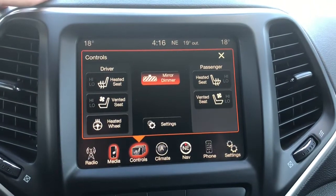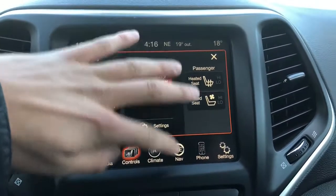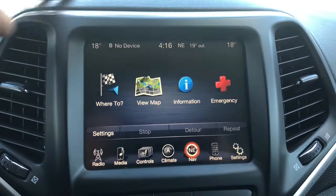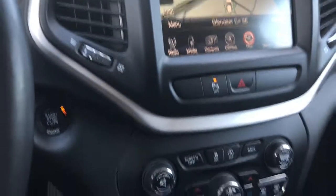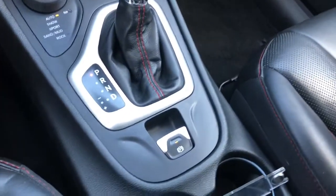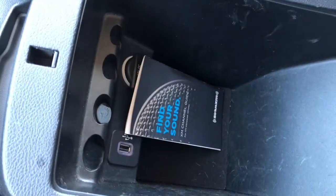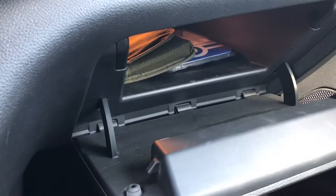Both of your front seats are heated and cooled, and this Trailhawk has been optioned with navigation so you never need to get lost again. This Jeep does have tons of storage space all throughout, and you are able to lock your glove box to keep your valuables safe and out of sight.